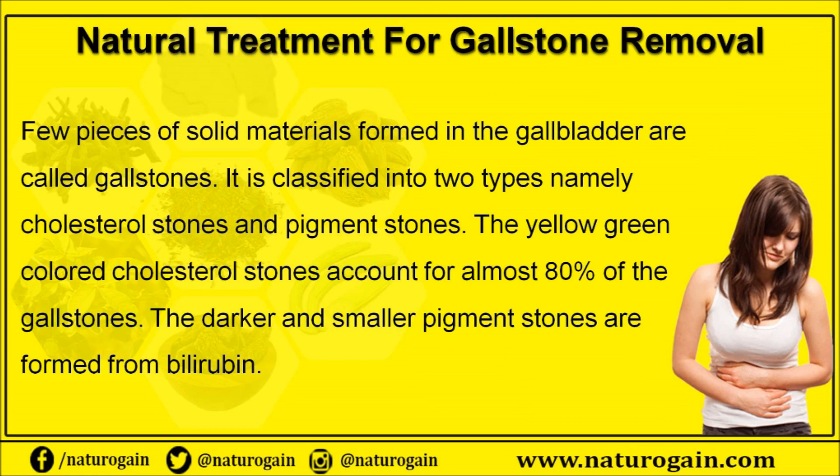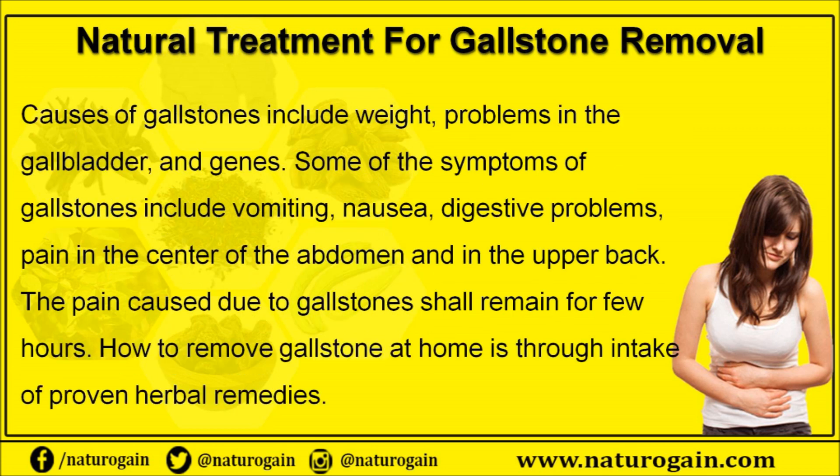A few pieces of solid material formed in the gallbladder are called gallstones. They are classified into two types: cholesterol stones and pigment stones. The yellow-green colored cholesterol stones account for almost 80% of all gallstones, while the darker and smaller pigment stones are formed from bilirubin. Causes of gallstones include weight problems, gallbladder issues, and genetic factors.